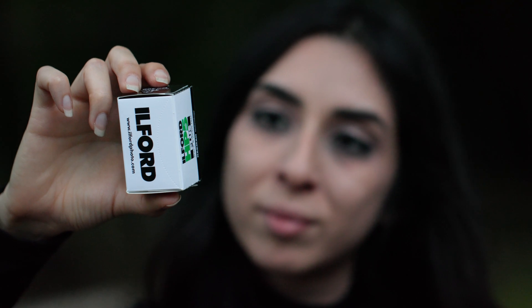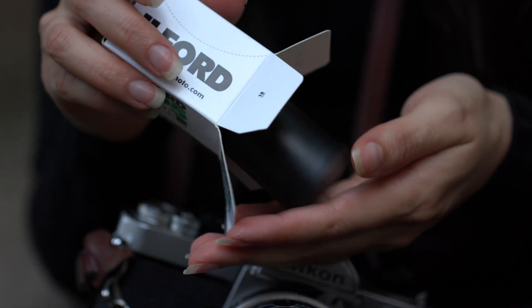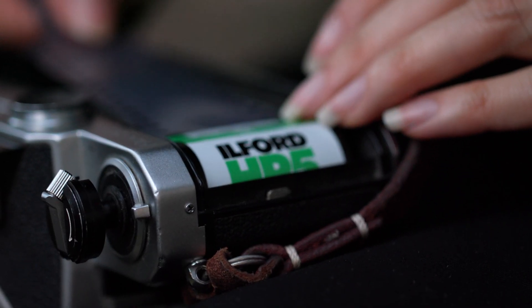Have you ever wondered what goes into making a roll of film? Since 1879, Ilford Products have provided photographers with a way to see the world in black and white.